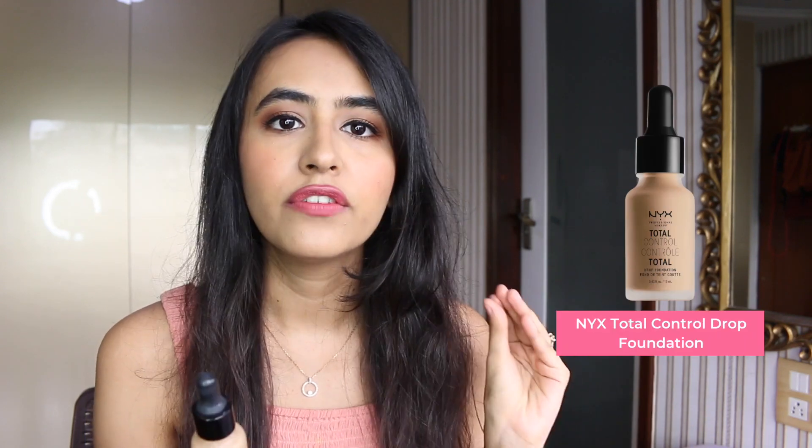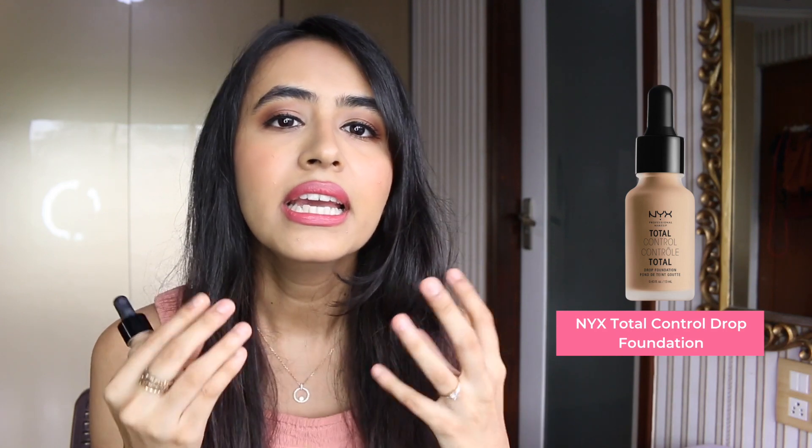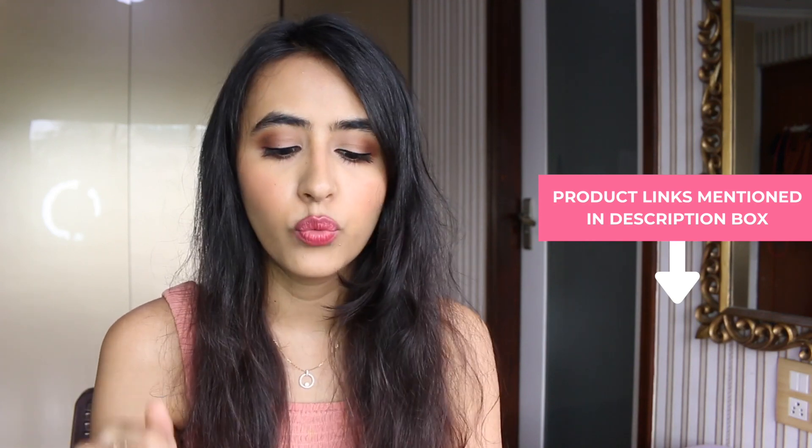My second foundation recommendation is the NYX Total Cover Drop Foundation. It's a very popular foundation for good reason — it gives a natural-looking skin finish with buildable coverage and so many shades to choose from. All product links will be mentioned in the description box below so you can click and shop whatever you want.